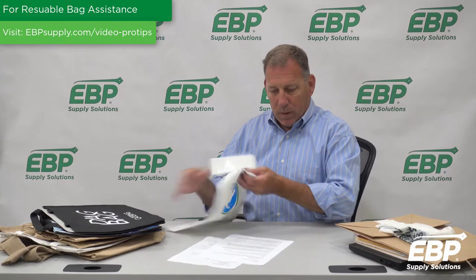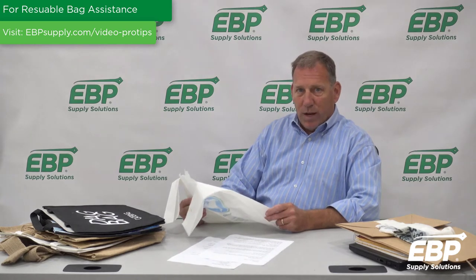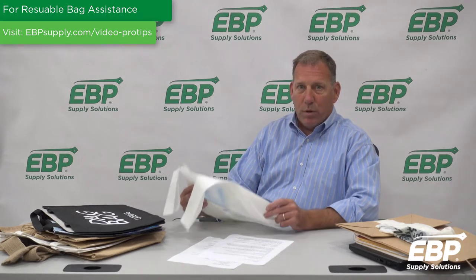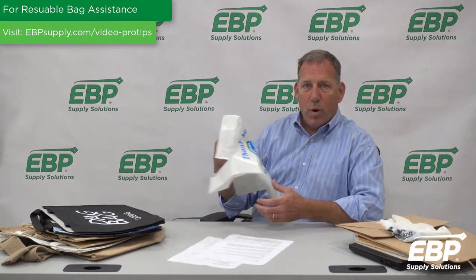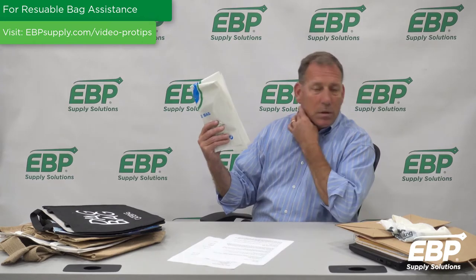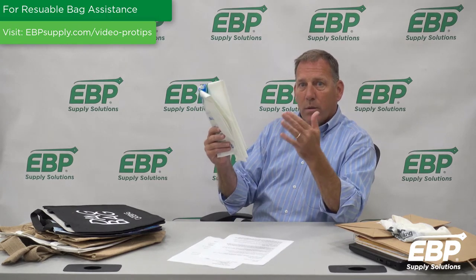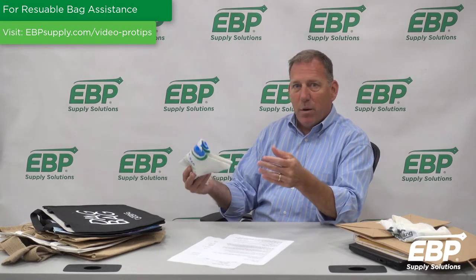The third type of bag is a reusable plastic bag. One of the pros is that it can be reused multiple times. One of the cons is that there's a good chance it won't be reused multiple times. Just like the compostable t-shirt bag, it will get confused with some of the single-use plastic bag bans. Depending on the state or municipality that you live in, the thickness of the bag can vary from anywhere from two and a quarter mils to 12 mils for a bag, so some bags may or may not fit into that.